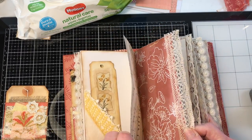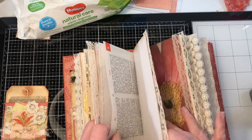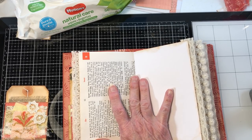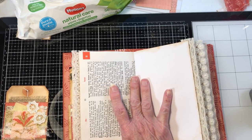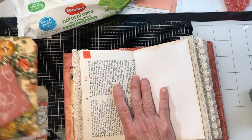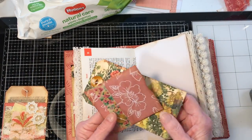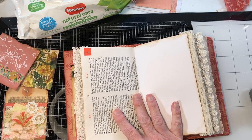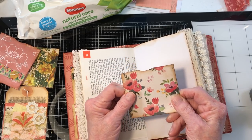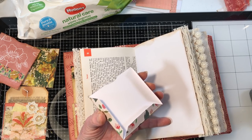Here we go — let's go a couple more pages. We can always go back and add more, but I just want to make sure we have enough for everything. Let's do this one here — the pretty floral. I didn't put anything on it because it's stunning by itself.